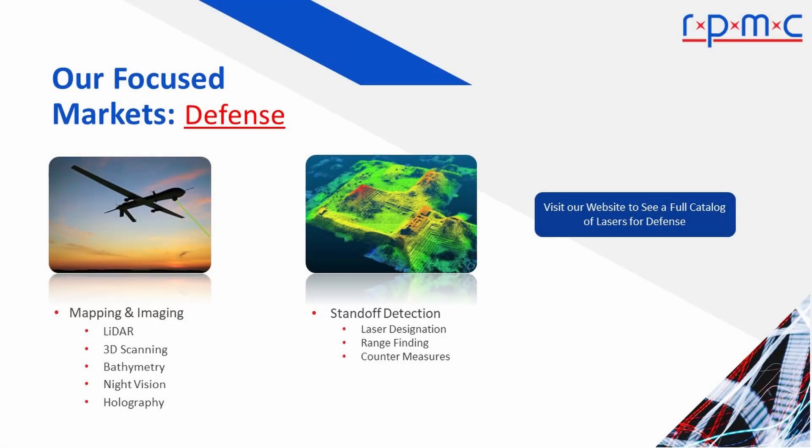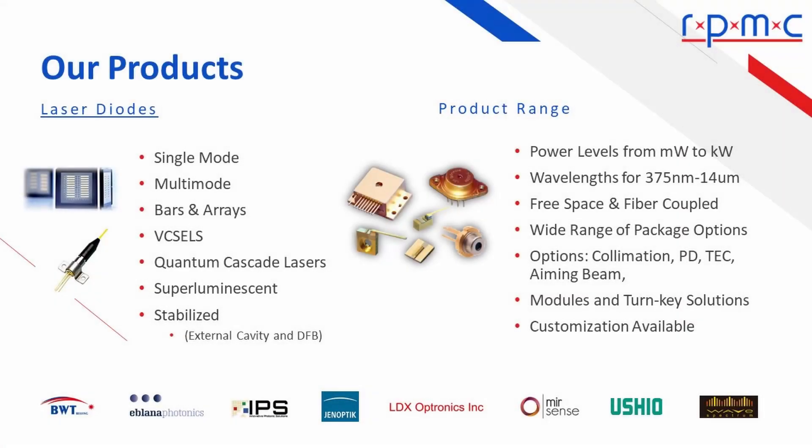And in the defense market, you'll find a wide range of lasers in mapping and imaging applications, and in standoff detection. Our selection of single-mode and multi-mode laser diodes, including VCSELs, superluminescent, quantum cascade, and stabilized laser diodes, are available in wavelengths from 375 nanometers through 14 microns — the widest range in the laser industry.